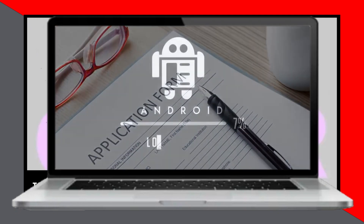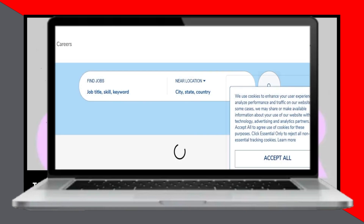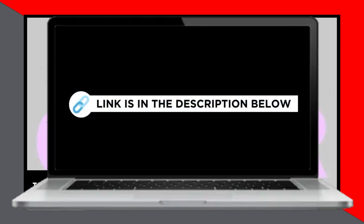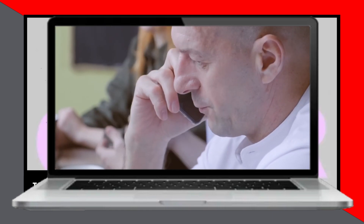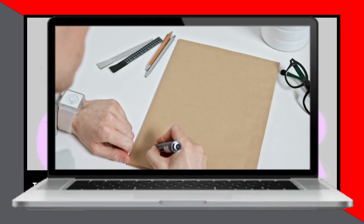Fill out the form, attach your resume and cover letter, and hand-deliver it to the Kroger store location. Then sit tight and wait for the review process to unfold. Whether you opt for an online or in-person application, these steps will guide you through the process of applying for a job at Kroger. Thanks for tuning in.